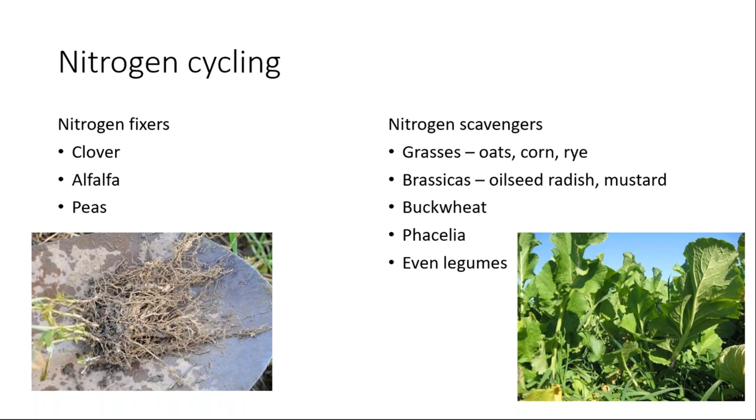What about nitrogen cycling? We've got certain cover crops that are nitrogen fixers — things like clover, alfalfa, peas, beans, all the legumes. We've got others that are good scavengers: typical grasses, oats, corn, rye, all the brassicas — whether it's radish, oilseed radish, mustard, turnip — and buckwheat and phacelia. Even legumes are decent nitrogen scavengers; they'll pick up nitrogen if it's available, reducing the amount in the soil going into winter and lowering the chance of loss.